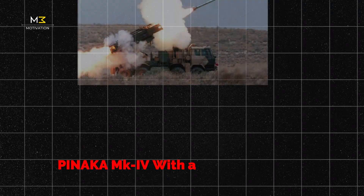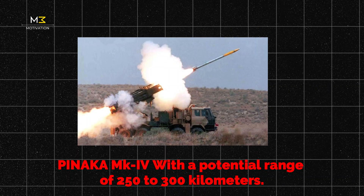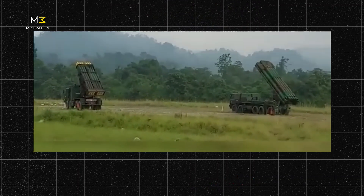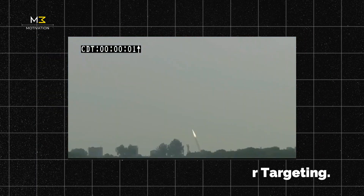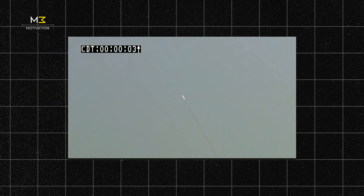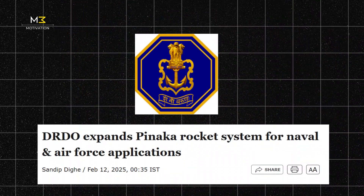And then there's the Mark 4 — the boldest leap yet. With a potential range of 250 to 300 kilometers, it's practically in missile territory. It features dual guidance systems, AI-powered targeting, high maneuverability, and is harder to detect and even harder to stop. DRDO is working on an air-launched version of Pinnaka 4, and the Navy is also exploring potential naval applications.